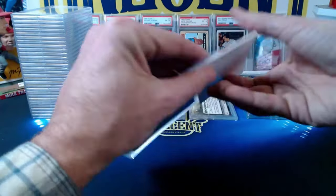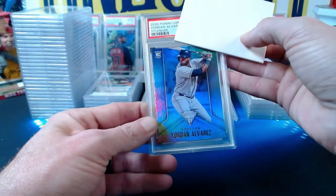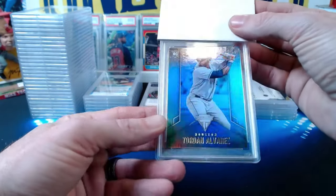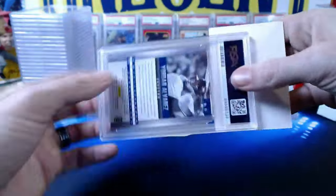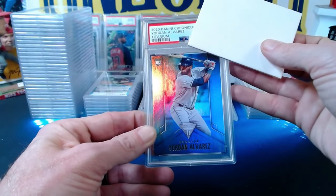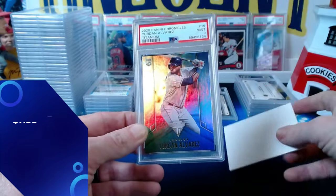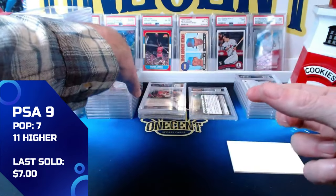Then a 2020 Panini Chronicles Titanium Yordan Alvarez rookie card — not numbered — which comes in at a mint 9 as well.